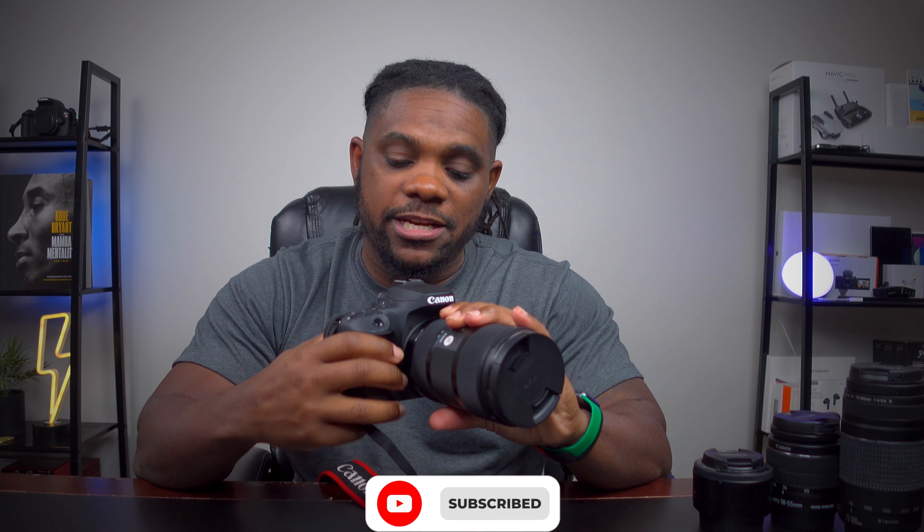All right y'all, we're back with another video. And I know you can see it sitting right here in front of me — this is the Canon 90D with the Sigma 18-35.